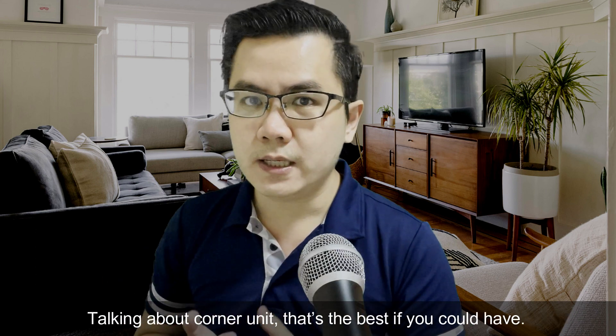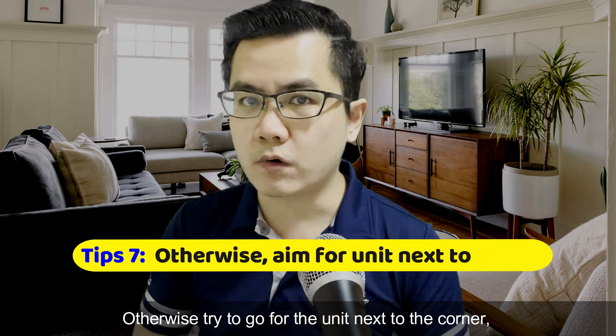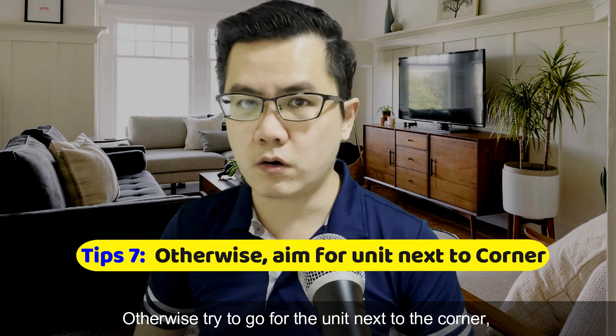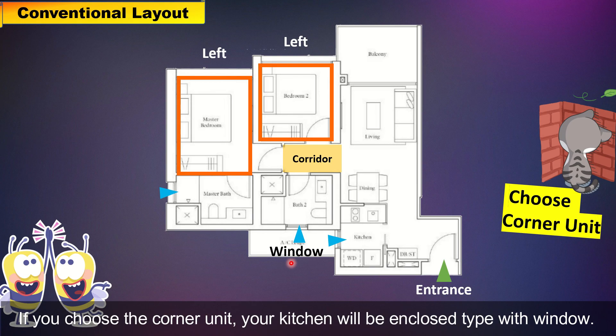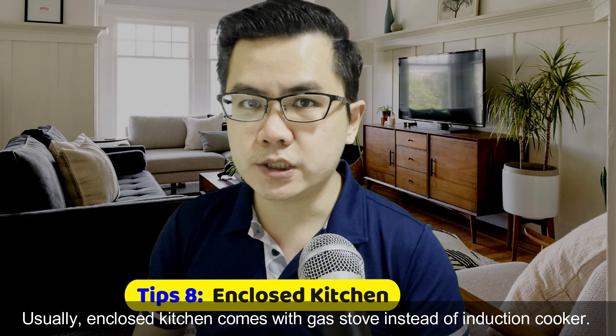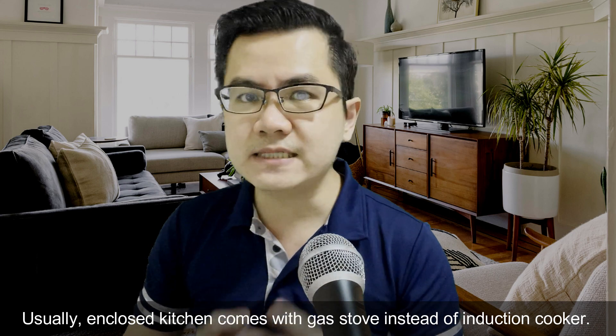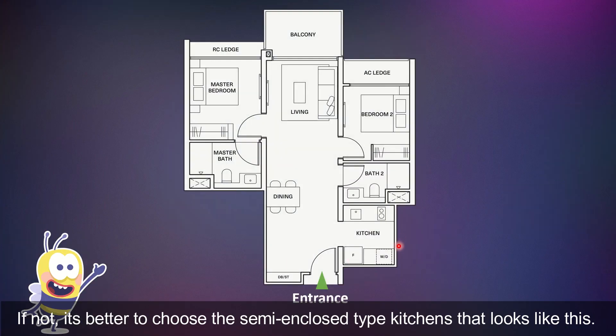Talking about corner units, it's the best option if you can have it. Otherwise, you may want to go for the unit next to the corner, so that fewer people walk past and you have better privacy. If you choose the corner unit, your kitchen will be the enclosed type with a window. Usually, the enclosed kitchen comes with a gas stove instead of induction. If not, it's better to choose the semi-enclosed type kitchen.